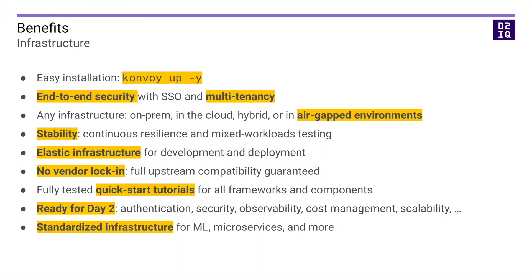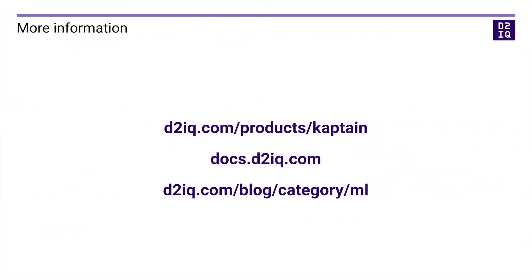Thanks to CAPTAIN, companies can turn their ML alchemy workshops into success factories that produce results again and again. Please reach out to us to embark on your machine learning voyage today. For more information on CAPTAIN, please check out these resources. Thank you.